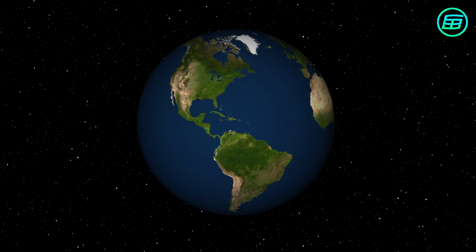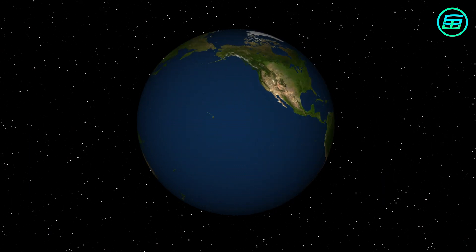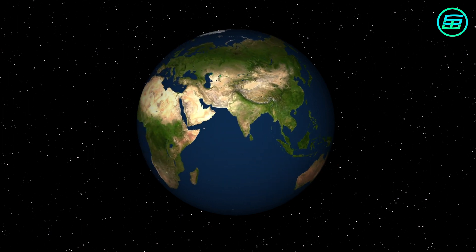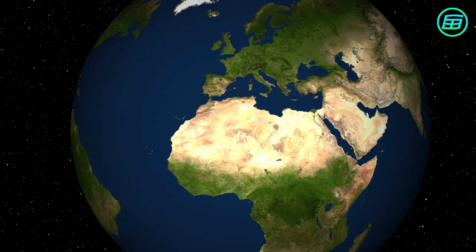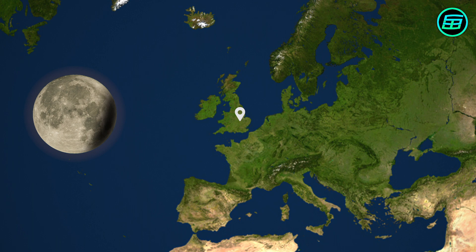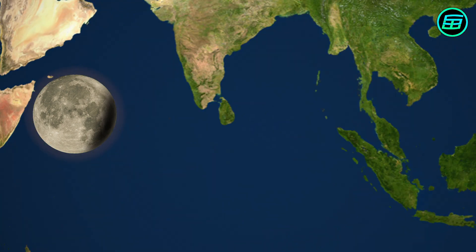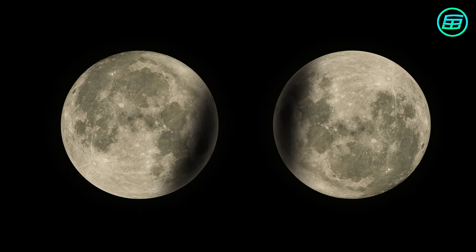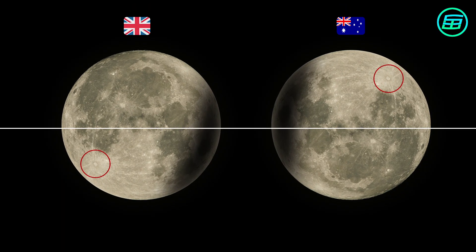But the familiar day-to-day appearance of the Moon differs depending on your location on Earth. For example, if you look at the Full Moon from the United Kingdom, it looks like this. If you're in Australia, on the other hand, this is how the Full Moon appears. As you can see, the Moon looks as if it's been turned upside down.